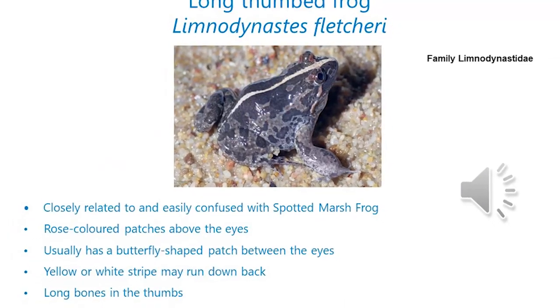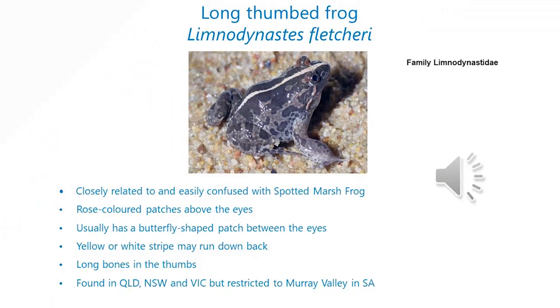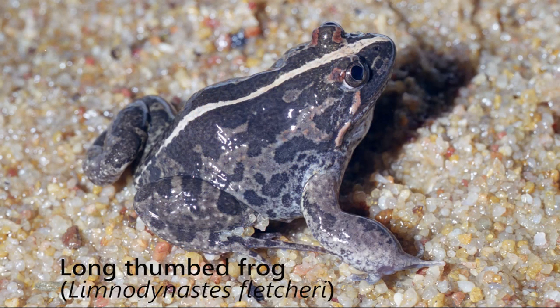They're quite a widespread frog found in Queensland, New South Wales and Victoria. But in South Australia, they're restricted just to the River Murray system throughout the length of the river and some of the associated swamps and wetlands. They're sometimes called the barking marsh frog because of the call that they make.